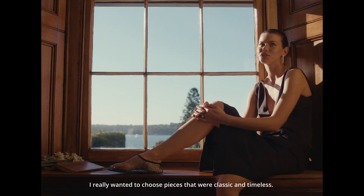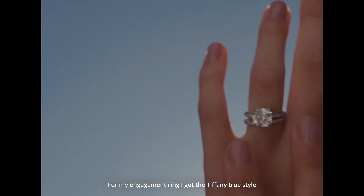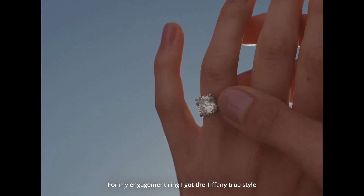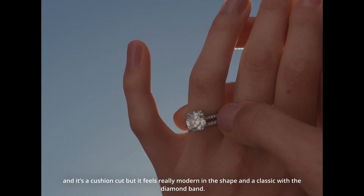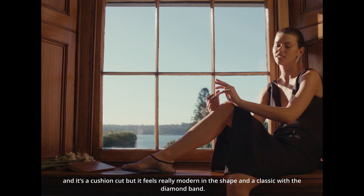I really wanted to choose pieces that were classic and timeless for my engagement ring. I got the Tiffany True style — it's a cushion cut, but it feels really modern in this shape, and a classic with a diamond band.